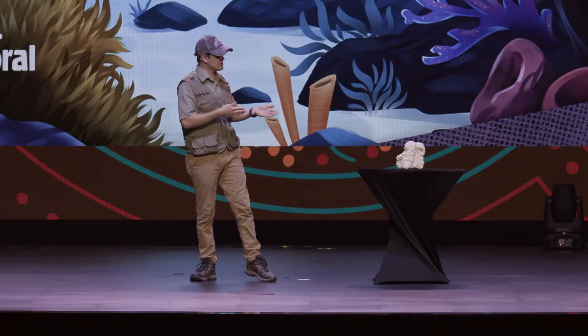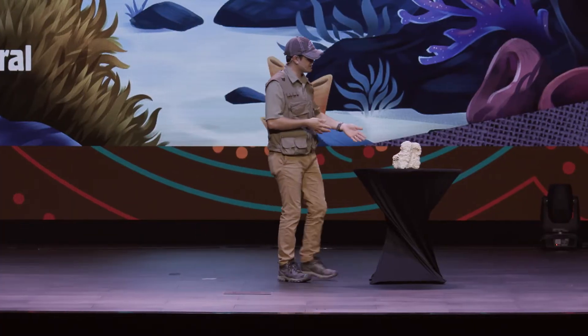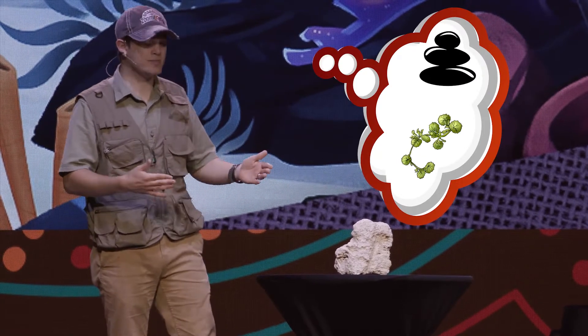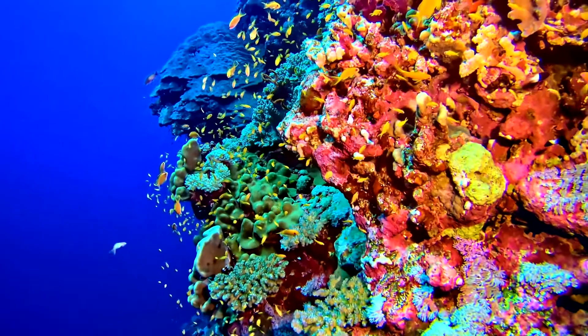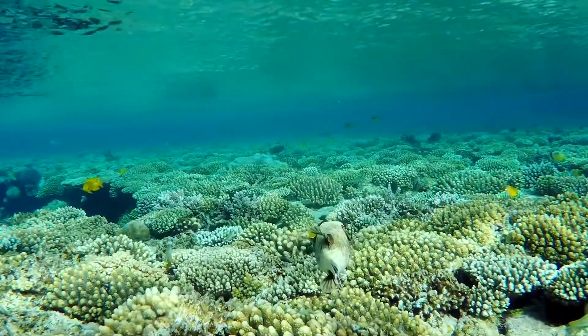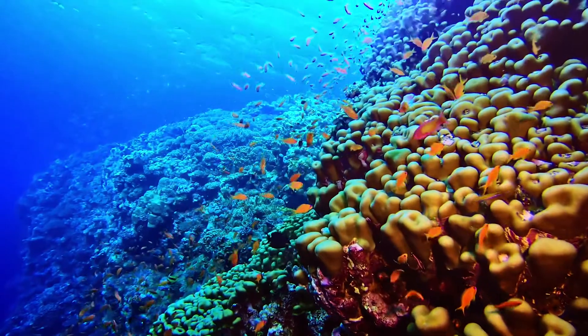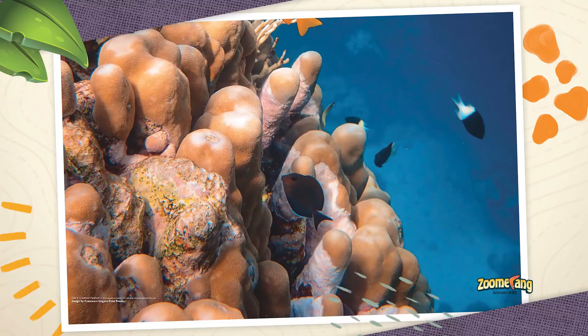Coral don't really look like animals, like this fossilized coral here. It kind of looks like a rock or a plant. Well, it's true. Coral, also called coral polyps, can look like tiny colorful plants, but they're actually animals — teeny tiny animals that end up turning into rock-like skeletons.